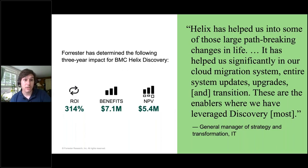For BMC Helix Discovery, we found that at a high level, the financial investment in Discovery had a 314% ROI and yielded $7.1 million in benefits over three years. Those are the top-line metrics, but I want to explain how we got to those results.